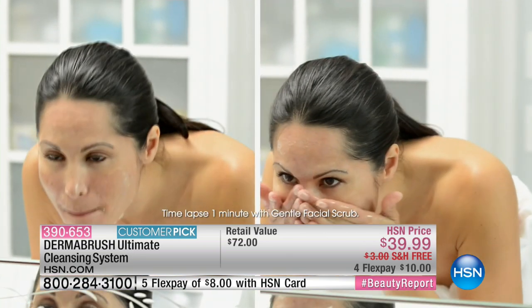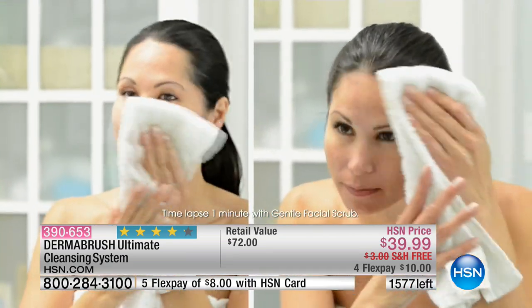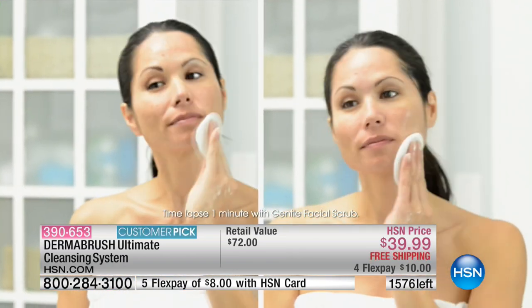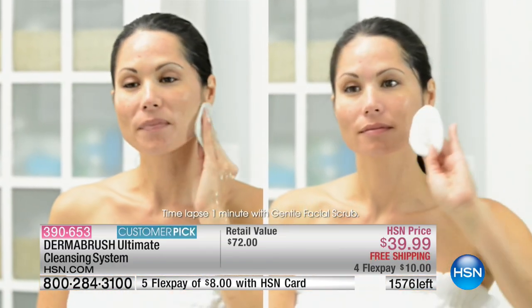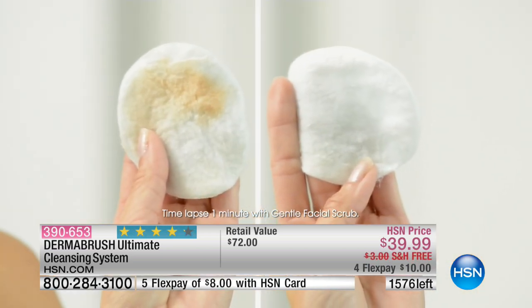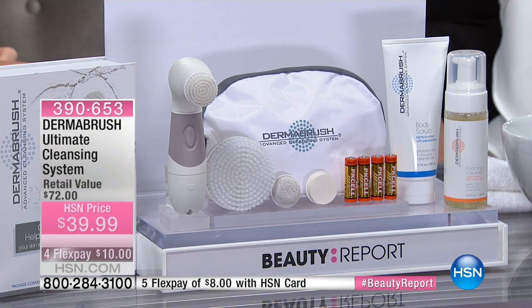We have a hold going on for the Dermabrush because this kit was saved for you. We have 1,500 left — it's been a very busy beauty night. If you'd like to order, it's 10 bucks to get the best possible clean you can. If you're at home looking at your screen and seeing what the Dermabrush does, if you're not using it, you see all that dirt, debris, grime, and leftover makeup — you're not cleaning your skin the way you should.